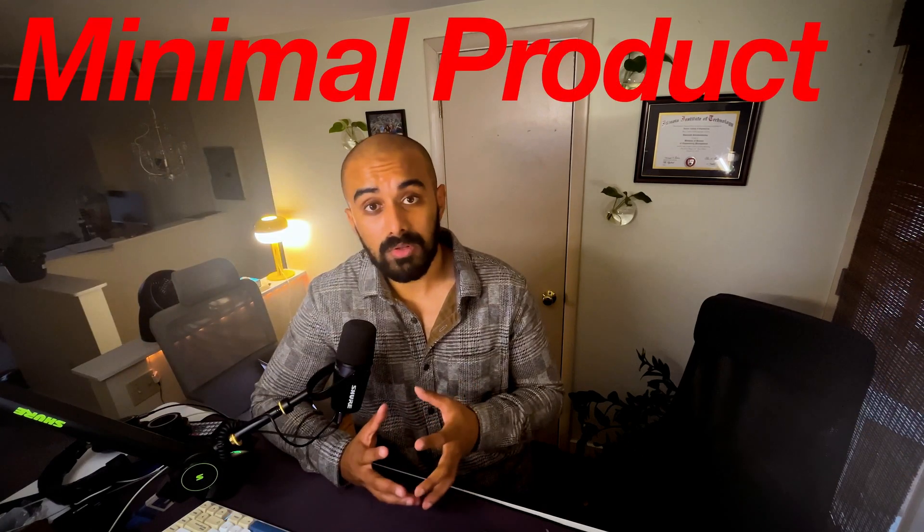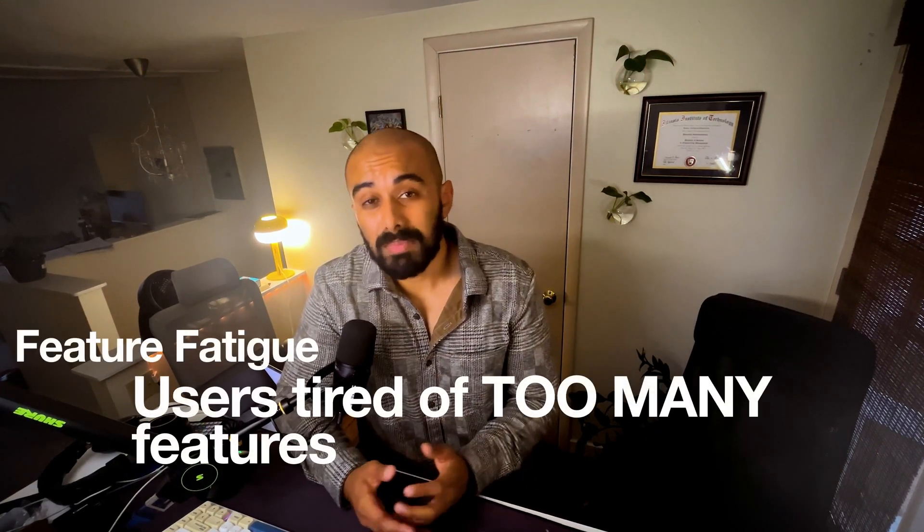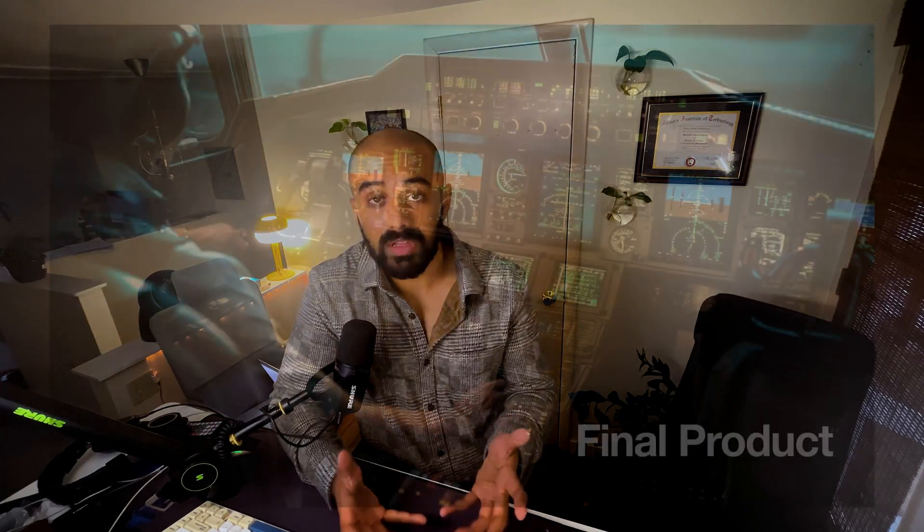The 80-20 rule can help startups to understand what's essential to build. Use your limited amount of money, resources, and engineers to build something minimal that can bring the maximum value to your users. Offering too many features could actually cause your users feature fatigue, but it might also confuse your internal team in terms of the direction you're leading them, and you're going to be exhausting them, and at the end of the day you're just going to end up shipping something that's confusing.